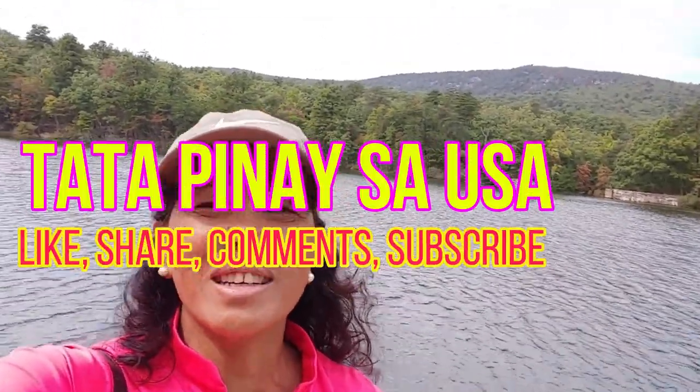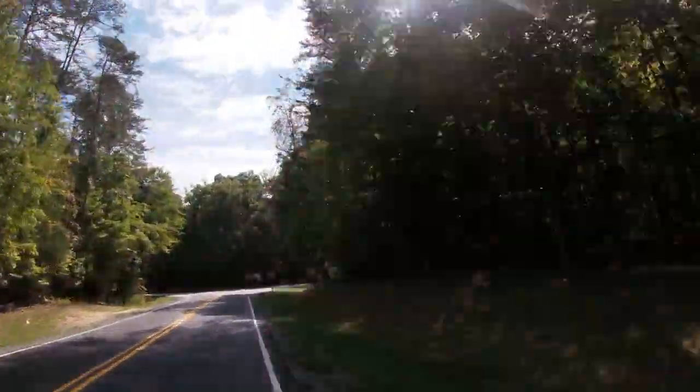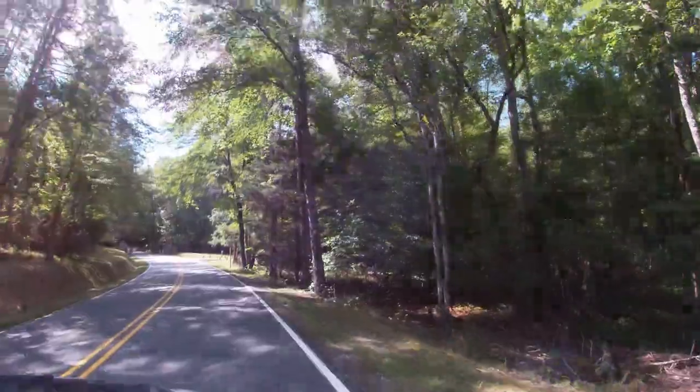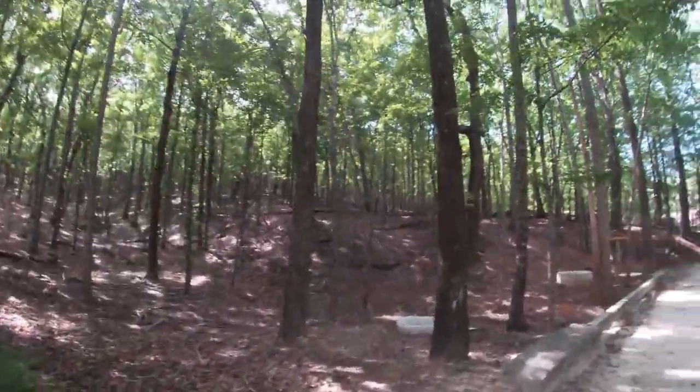Hey guys, look at my view! It's my day off and we're here on the Hanging Rock. We're on the lake — we were supposed to go into the waterfalls but we took a different route, and this is the view that we got.